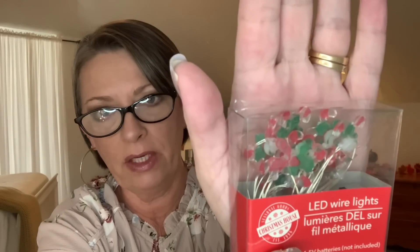My husband picked up these little LED wire lights — you get two pieces — and they have little candy canes on the ends. It was very hard to show, but they are little candy canes. He's not sure yet if they're for his train set or to give to the grandkids for their train sets.